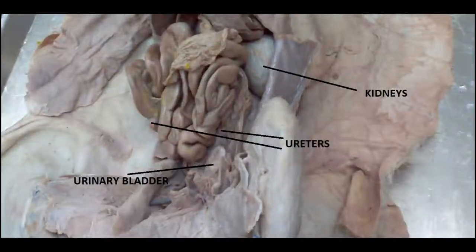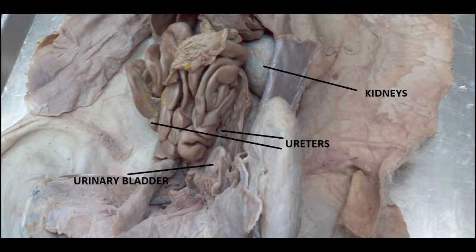So as you can see, clearly labeled here, this is the urinary system. You can see the urinary bladder, the ureters, and the kidneys.